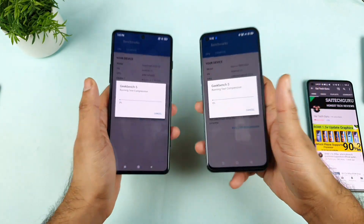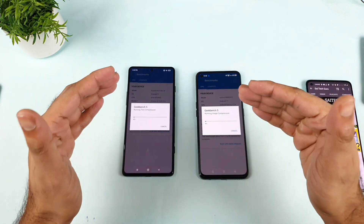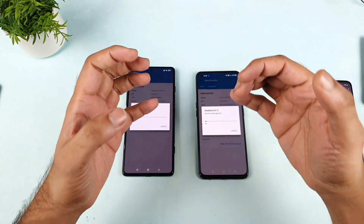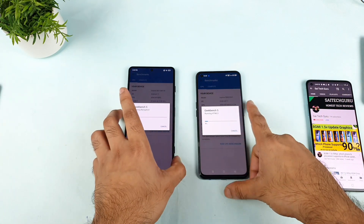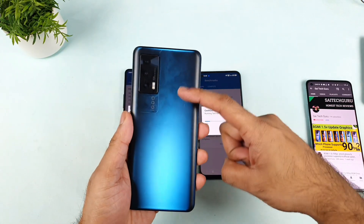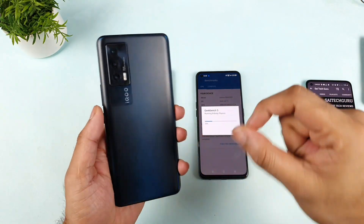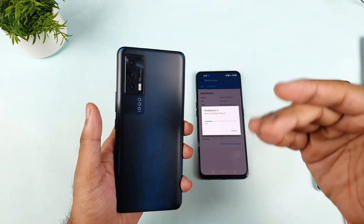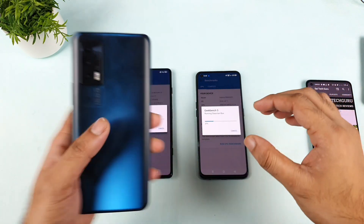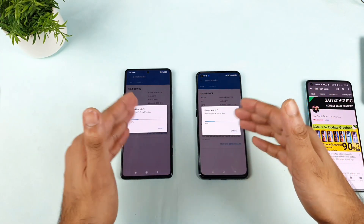It's really interesting because even though both phones have the Dimensity 1200, it also depends on the UI — how well the UI is optimized and how much performance we can get out of the processor. That matters a lot. I have the iQOO 7 with Snapdragon 870 and the Mi 11x also with Snapdragon 870, but the iQOO 7 is a performance monster because of UI optimization and RAM management. That's why a lot of users are interested to see whether the same applies here.